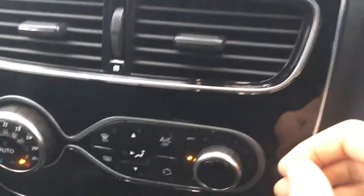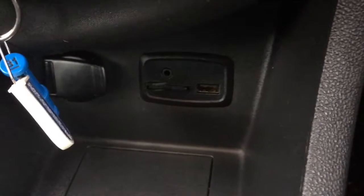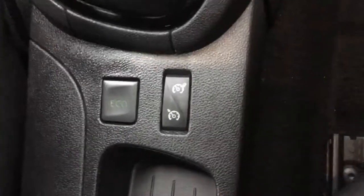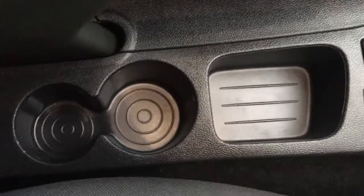The climate control beneath the screen is very neatly presented. You've got the chrome and the gloss black background to the panelling, which looks really cool. External connectivity is located next to the cubby hole, so it's nice and easy to keep your devices out of the way. Cruise control is located just behind the gear knob.